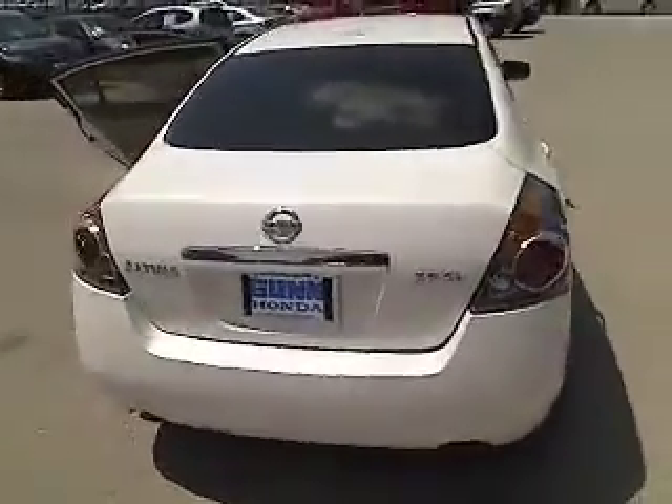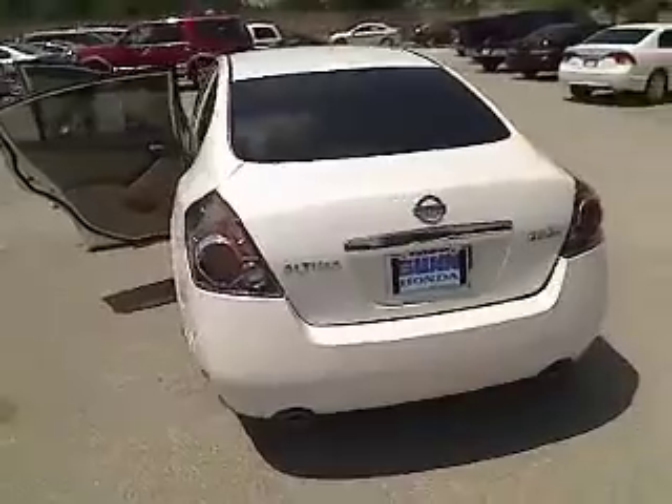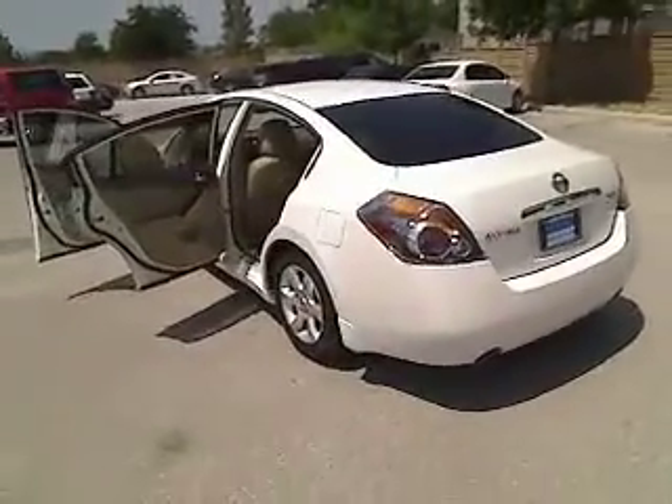This vehicle has less than 60,000 miles. Here are some of this vehicle's great options: air conditioning, front, cruise control, FWD, and trip computer.